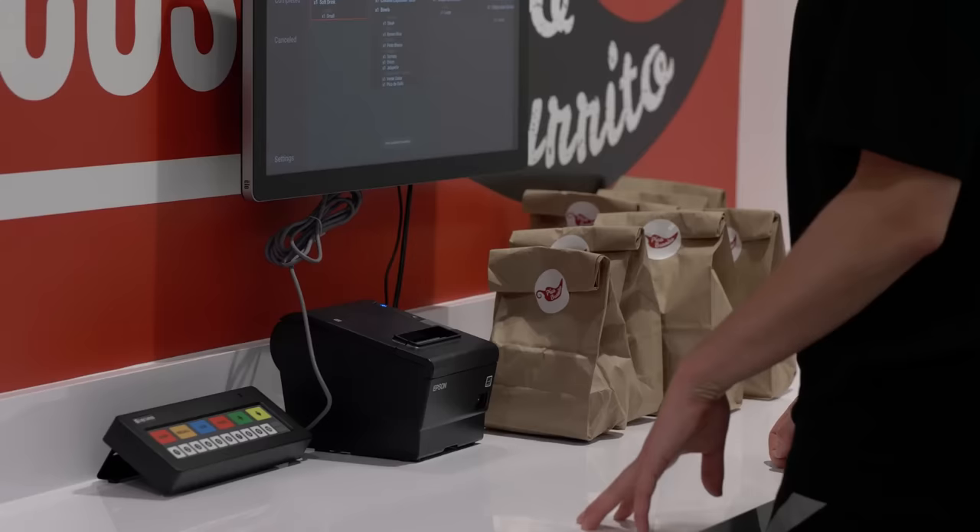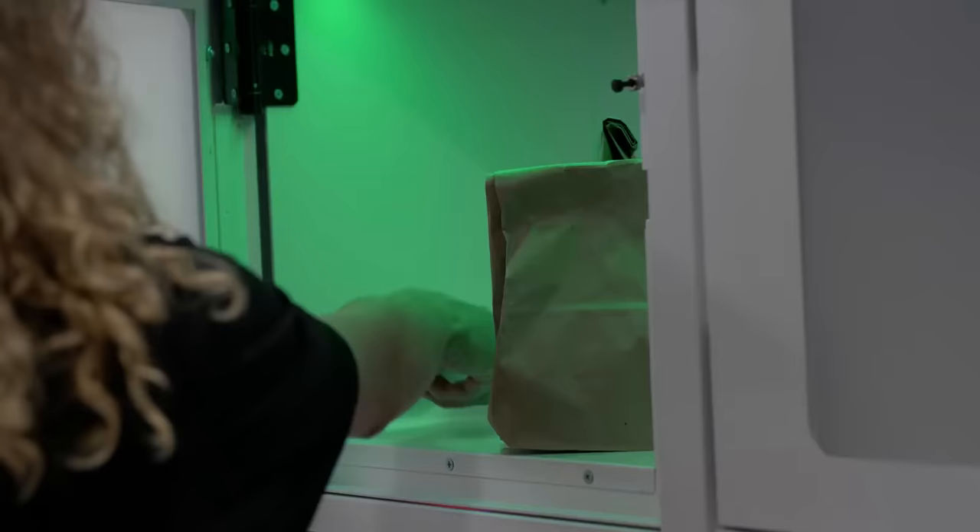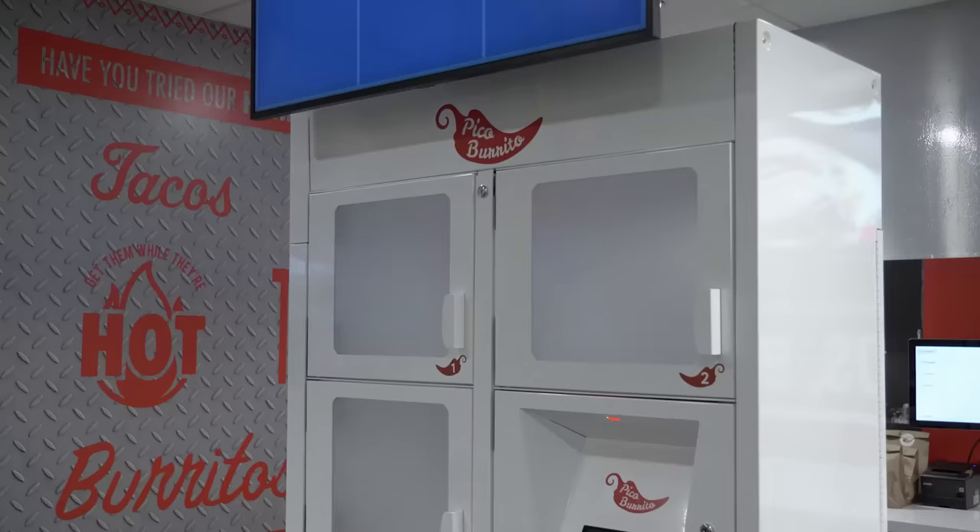Once all the items of an order are complete, the kitchen staff bumps the order off the expo screen, they take the food, they engage a locker, they place it in the locker, and the consumer gets a text indicating that their food is ready.